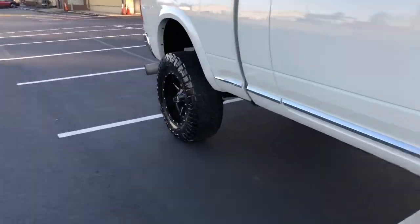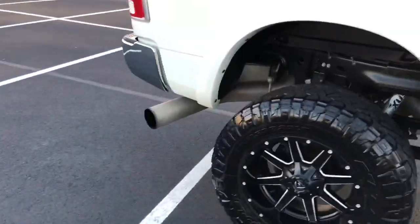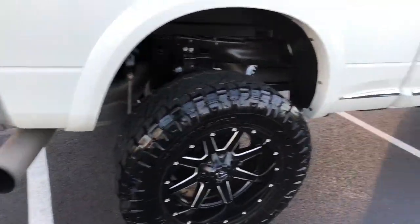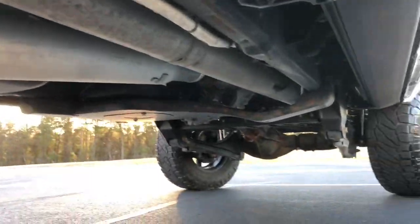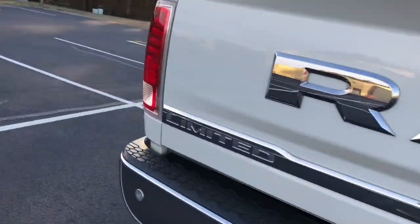Full exhaust — I want to say full five-inch exhaust all the way back. Fully deleted. A whole bunch of goodies. There's the underneath right there. Let me pop the hood for you guys. I'll show you underneath. The video's getting kind of long already — time flies when you're having fun.